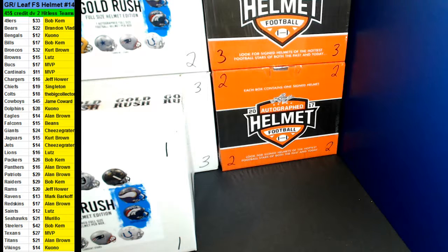Alright guys, we're doing a dual full-size autographed helmet break — one Gold Rush, one Leaf. Big Gavin Brown. We have a fresh case of Gold Rush full-size helmets on the boards. So we're going to do a random for those and a random for the last two of the Leaf. Let's go ahead and do that.